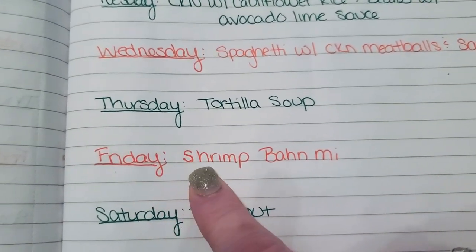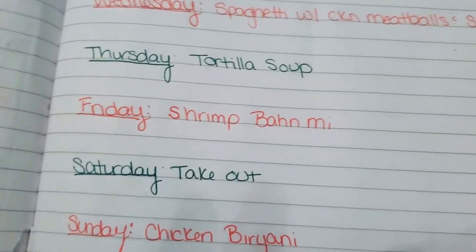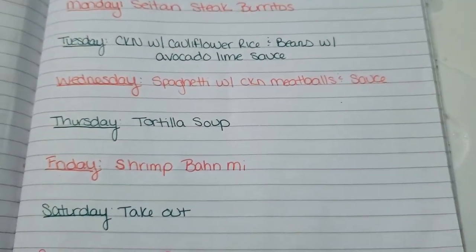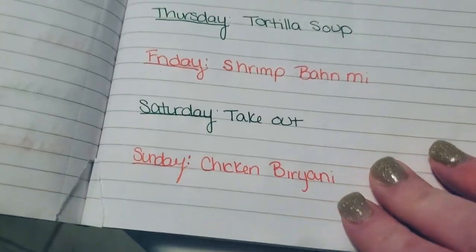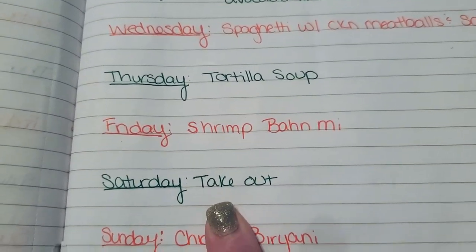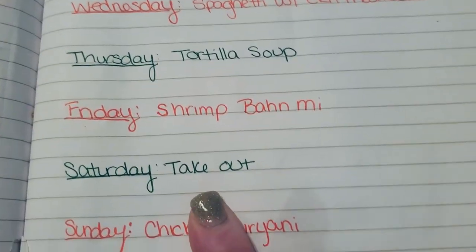Friday I'm going to be making some shrimp banh mi. Banh mi is basically a Vietnamese dish — correct me if I'm wrong, but I believe it's Vietnamese — and it's got some pickled vegetables and things on it. That's what I bought the baguettes for. Saturday, my husband doesn't know it yet, but we're going to be doing some takeout. I haven't decided what we want yet, but we'll think about it when the day comes.